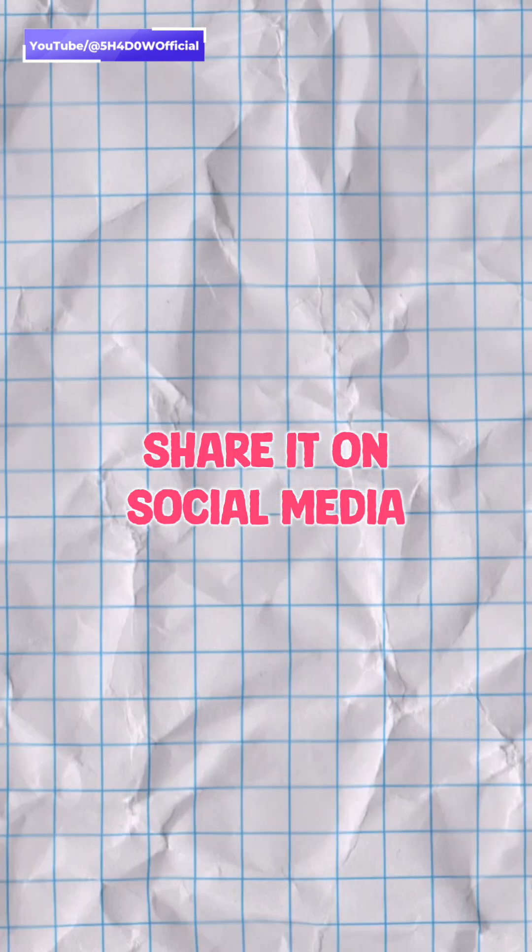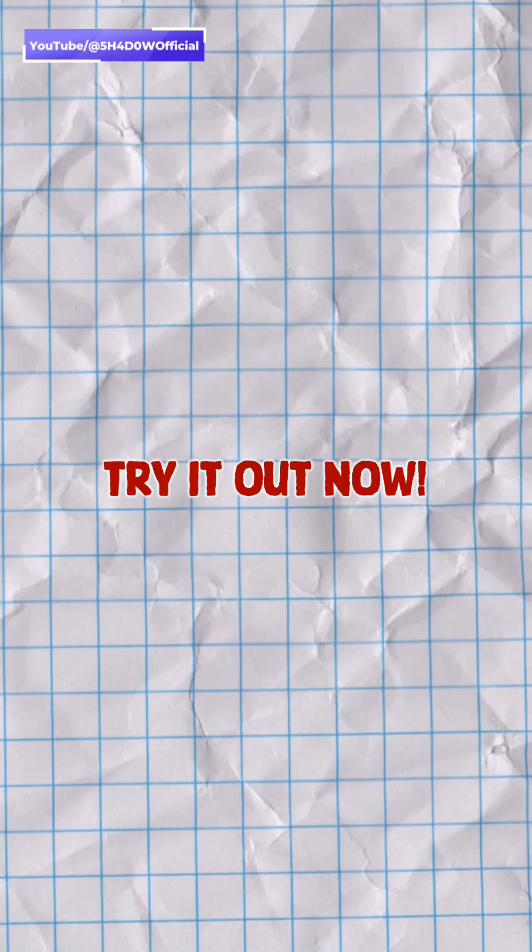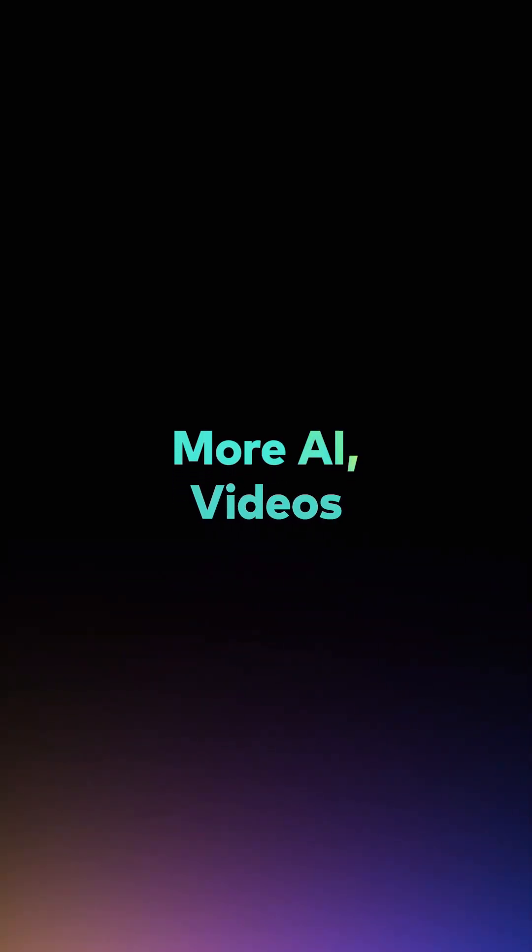Share it on social media or use it for your project right in the Filmora app. So what are you waiting for? Try it out now. More AI videos in less clicks.